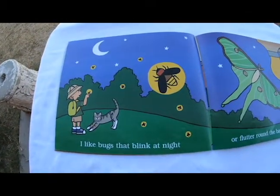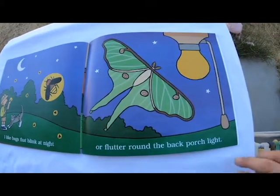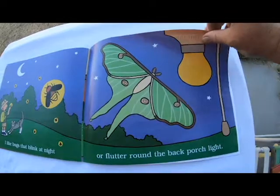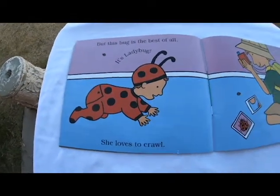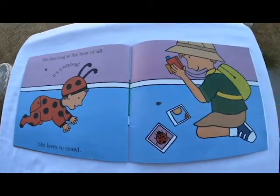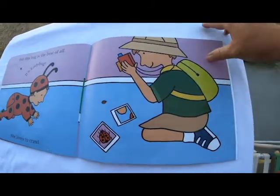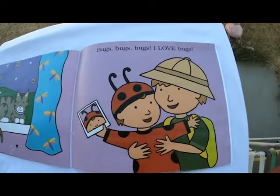I like bugs that blink at night, or flutter around the back porch light. But this bug is the best of all. It's Ladybug. She loves to crawl. Bugs, bugs, bugs. I love bugs.